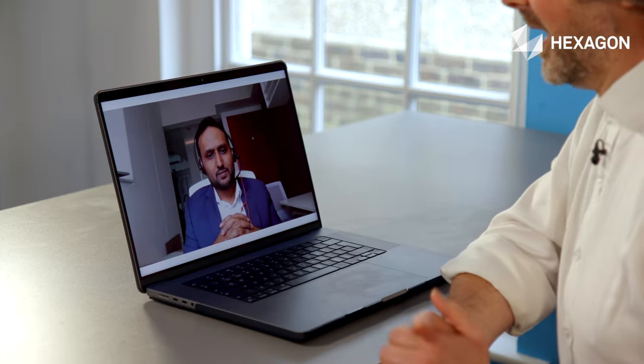Today I'm meeting Siddharth Gupta to discover how Hexagon's people are connecting to a complete lifecycle vision for manufacturing intelligence. Sidd, it's great to be with you today. This is quite a big moment for renewable energy, isn't it? But in particular, wind power.